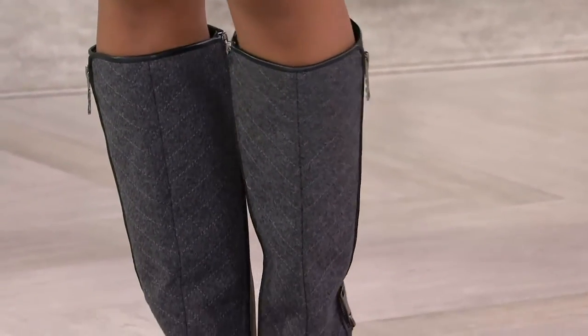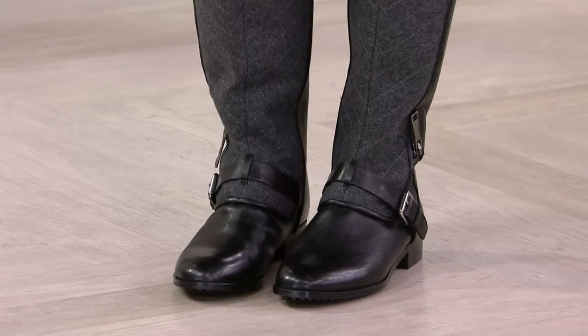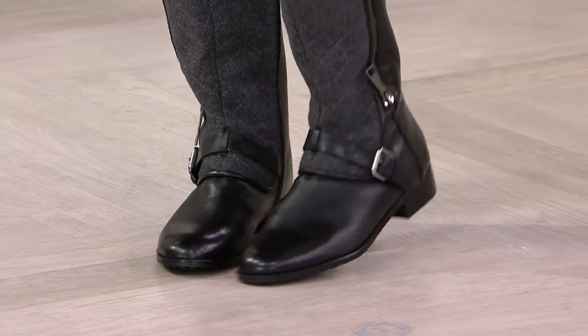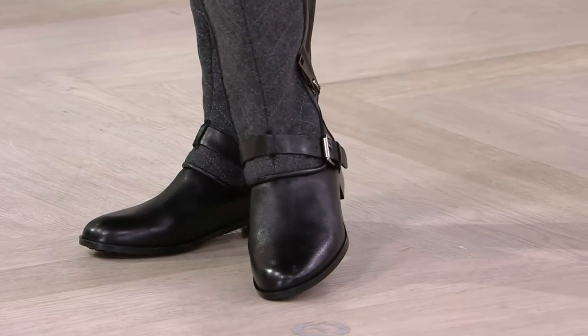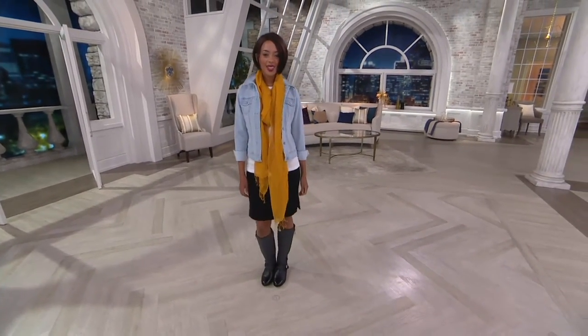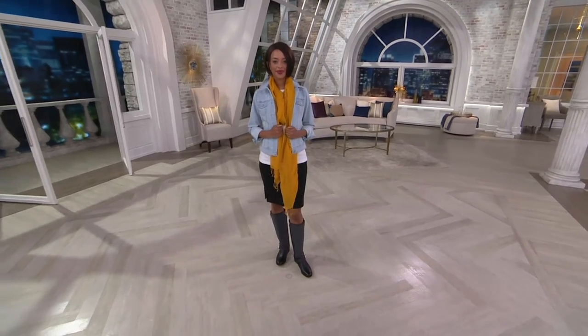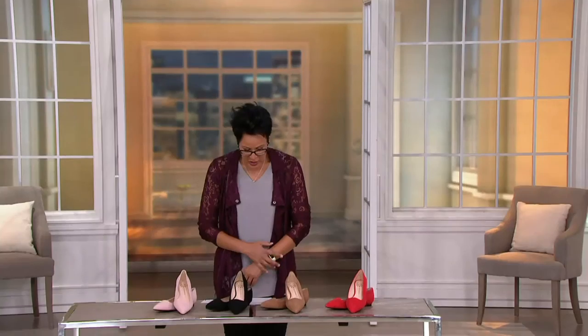It's got equestrian details — that strap over the top of the foot looks great. I almost feel like you'd see this boot worn by the guards at Buckingham Palace; there's a fierceness to it. Item number is 2-6-8-5-9-6. Only two dozen remain in black, so snap this up at $19.86. You're saving close to a hundred dollars — this is a two-hundred-dollar boot you're getting home for a hundred bucks. This is why I love shopping in the middle of the night.